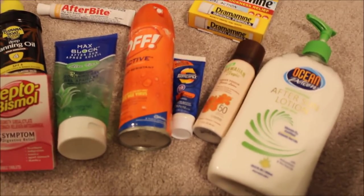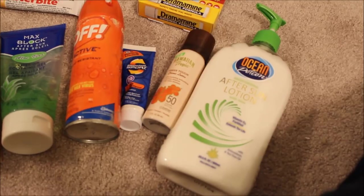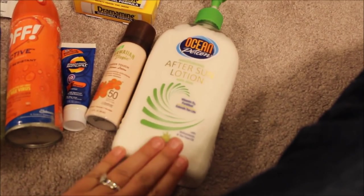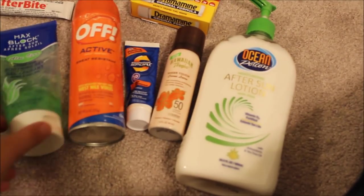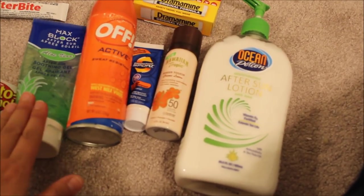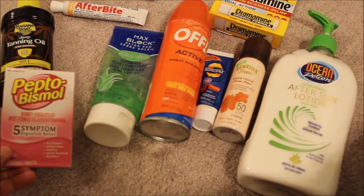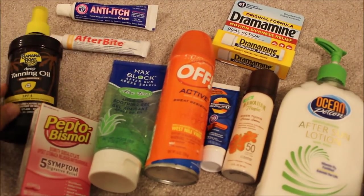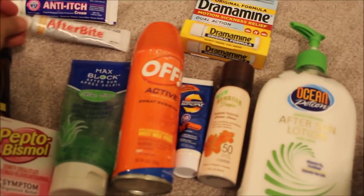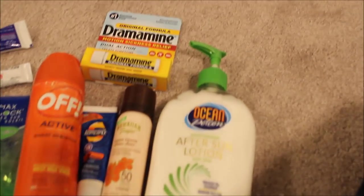A couple of toiletry extras to make sure you pack: aftersun lotion, sunblock, bug spray in case you're going off in the jungle on excursions, aftersun aloe gel for burns, Pepto-Bismol because you'll be eating way more food than usual on a cruise, tanning oil if you want to get a little tan, and afterbite cream for mosquitoes on excursions.